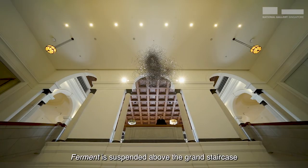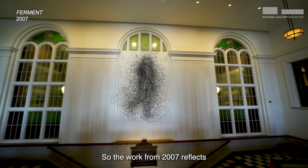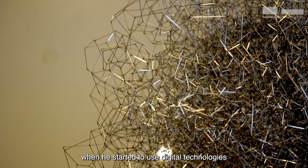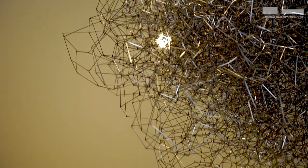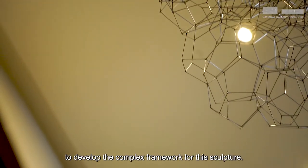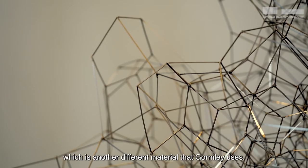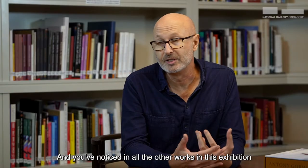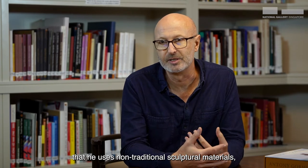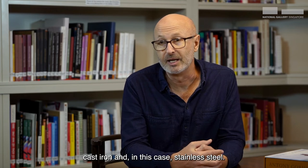Ferment is suspended above the grand staircase in the Supreme Court foyer. This work from 2007 reflects a shift in Gormley's practice which began around the 1990s when he started to use digital technologies in the production of his work. Ferment used fractal and algorithmic processes to develop the complex framework for this sculpture. The work is constructed out of stainless steel, and you've noticed in all the other works in this exhibition that he uses non-traditional sculptural materials, moving away from marble and bronze into concrete, cast iron, and in this case stainless steel.